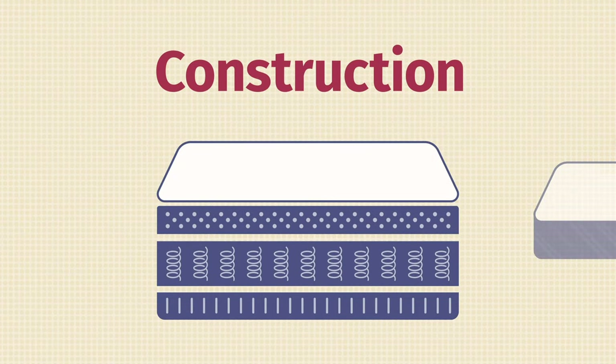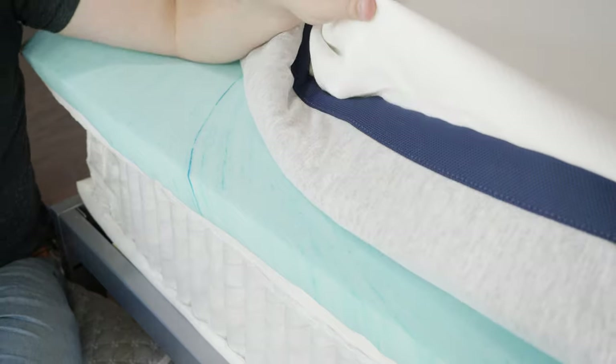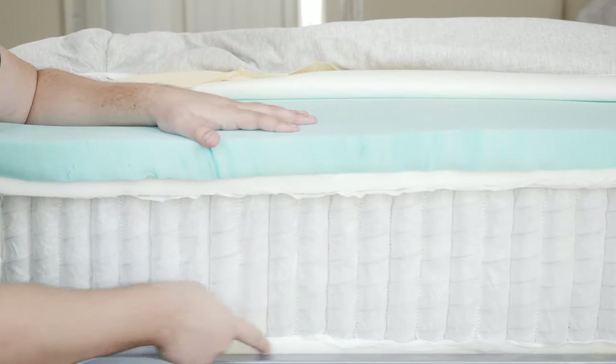Let's take a look at the construction of all the Helix mattresses. While they do have some different materials in their construction, there are some major similarities between all six mattresses. First of all, they have the same cover — a soft touch cover that is thin and breathable and won't affect the overall feel too much. They also have the same support layer: individual wrapped coils over a base foam layer. The main differences are going to be found in the comfort layers. Let's look at those each one by one.